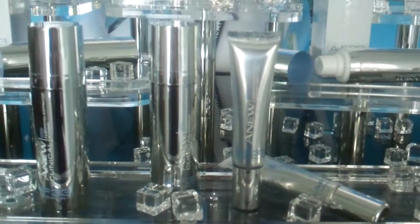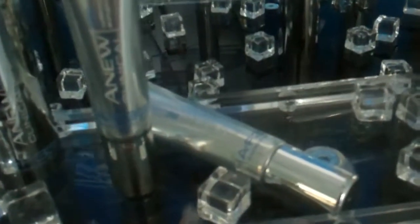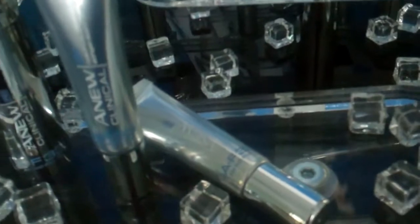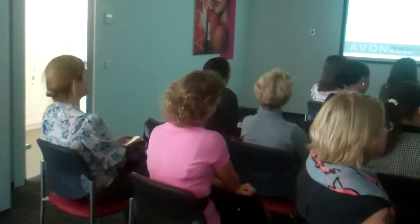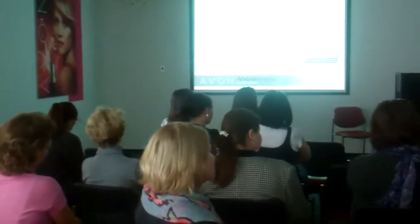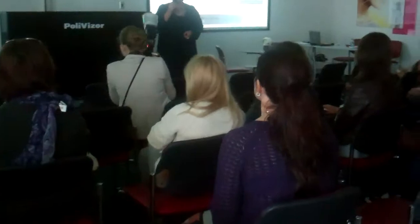Это производная аминокислоты тирозина, которая является стимулятором выработки коллагена. Коллаген — это самый важный белок в нашей коже: он занимает 35% от всех белков, которые есть в нашем организме. Именно поэтому коллаген так значим.